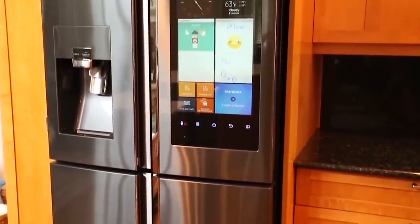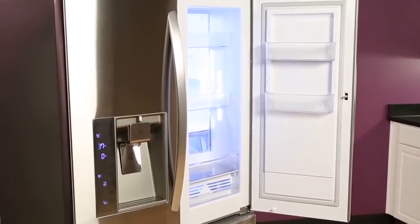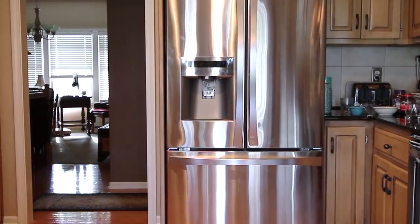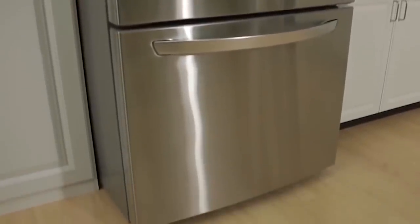Bottom freezer refrigerators get more recommendations than top freezers, primarily due to their more convenient layout. However, their popularity is giving way to French door fridges that are more convenient still, replacing the sometimes massive one-piece refrigerator compartment door design with two-piece doors that can be more easily accommodated in tighter kitchens.